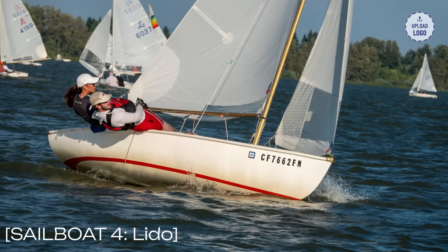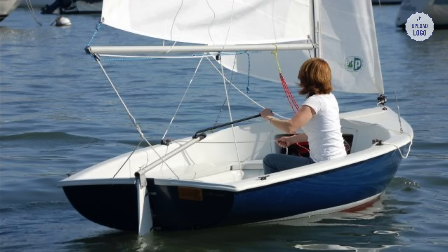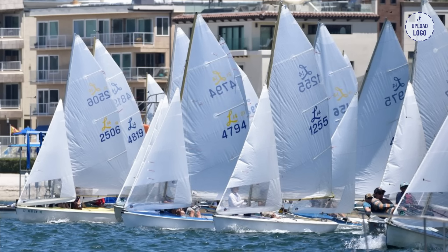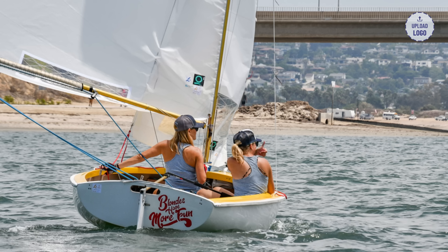Sailboat 4: Lido. Moving on to the Lido, a popular sailboat for beginners and families. The Lido's spacious cockpit and stable design provide a comfortable and confidence-inspiring sailing experience. Its easy handling and forgiving nature make it an excellent choice for new sailors to practice their skills and build their confidence on the water. With prices ranging from $4,000 to $8,000, the Lido offers great value and versatility for those looking to explore the joys of sailing.